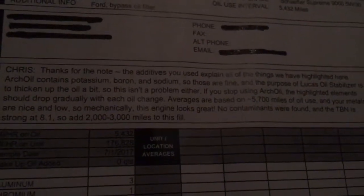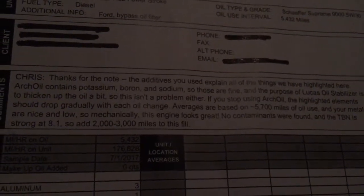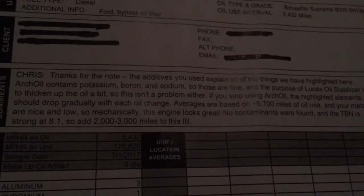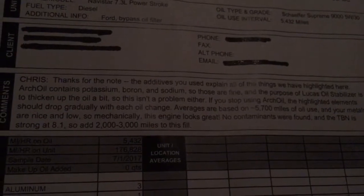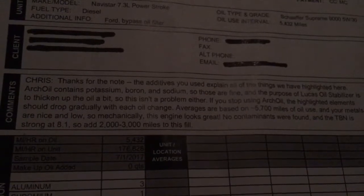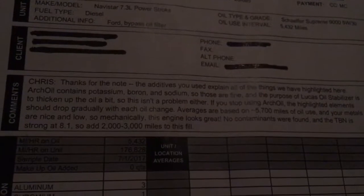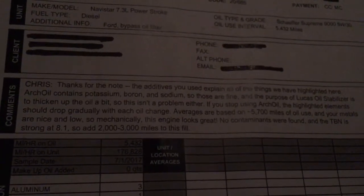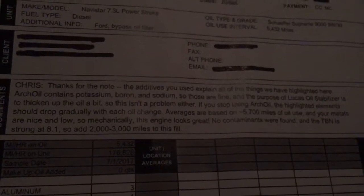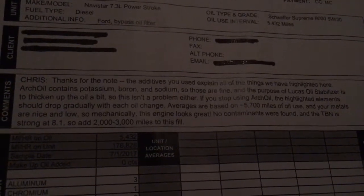Basically they said the oil looks great, I have no contaminants, and I can push this oil change 2,000 to 3,000 miles over what I'm doing. The 7.3 from the factory — Ford recommends 5,000 mile oil changes. As you guys know, especially if you buy good oil like the Rotella 6 or Schaeffer's or whatever, that can be pretty expensive.